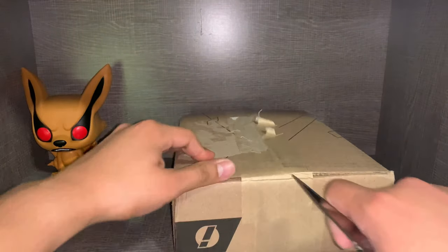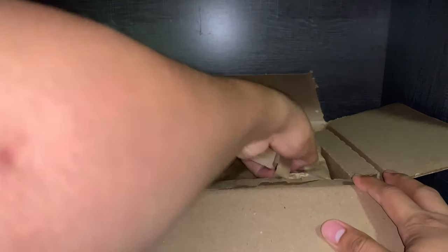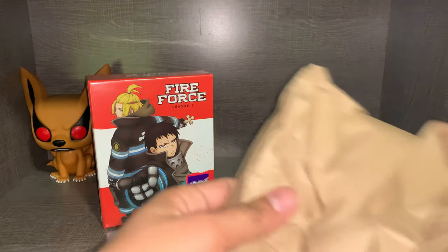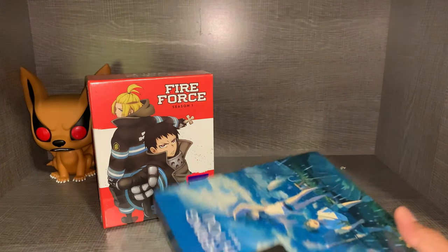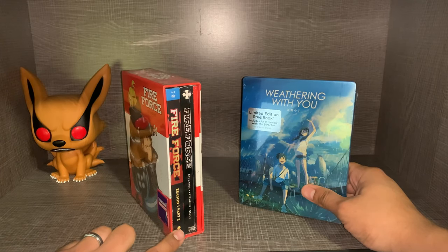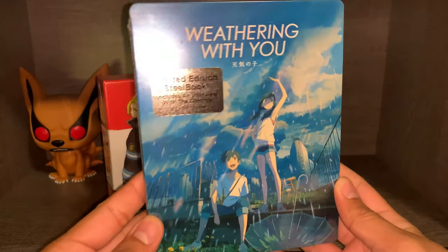Without further ado, let's go ahead and get this one open. Alright, so we got two items. One of them is a big one — a big release. So we have the Fire Force Season 1 Limited Edition. Oh, so we got two big ones, two big releases. This one is only Part 2 — I already have Part 1, which I have done an unboxing for. And this is the Weathering With You Limited Edition Steelbook.